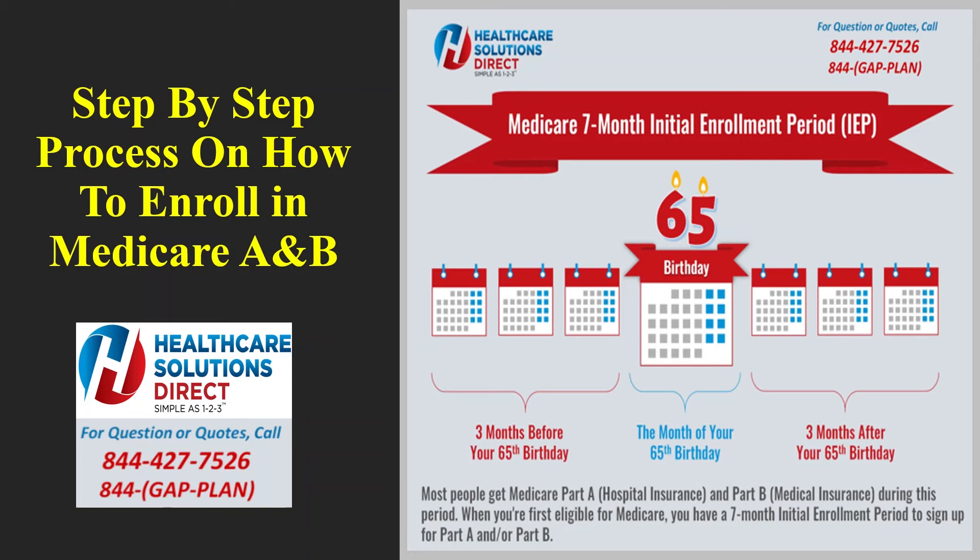Under Medicare coverage, it will ask: 'Do you want to enroll in Medicare Part B?' Go ahead and click Yes. If for any reason you only want Part A, you would click No, but in this case we're applying for Medicare A and B, so click Yes. It will then ask about other health insurance coverage — are you receiving Medicaid or state health insurance? Answer that question and hit Next.